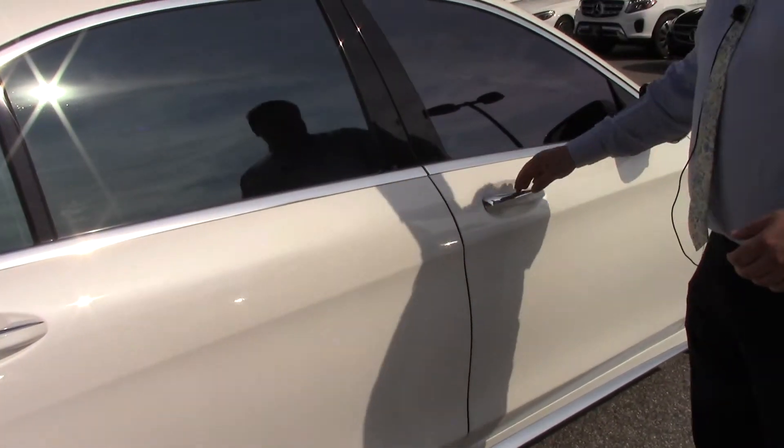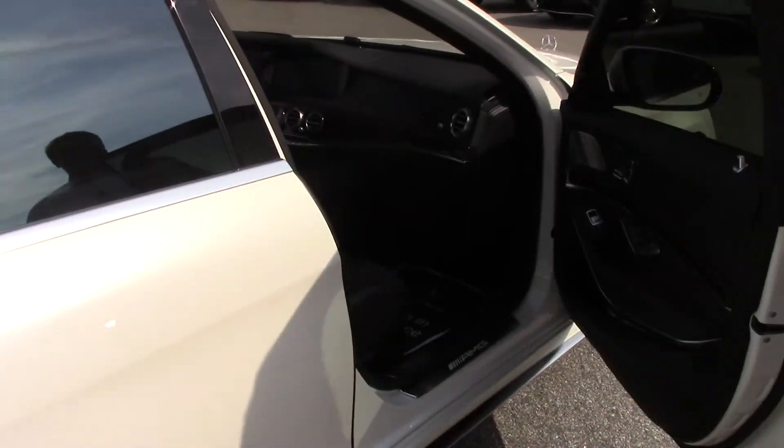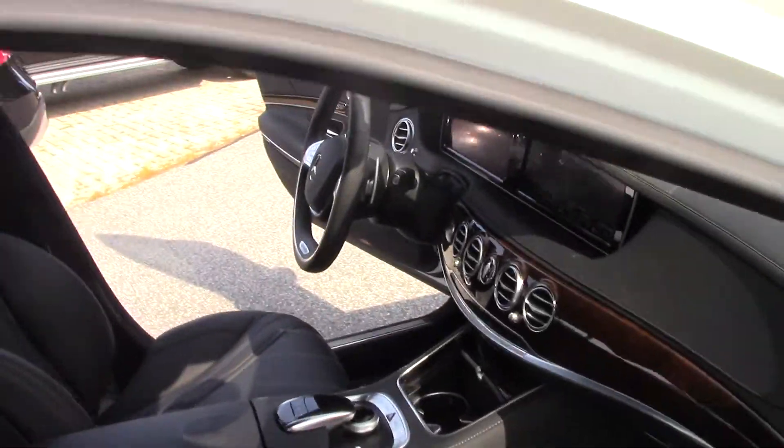The full S-Class experience. Let's take this thing out for a quick little drive around the parking lot.